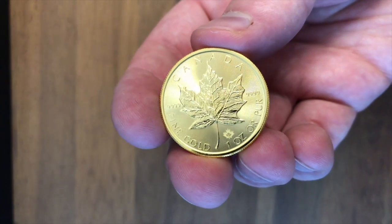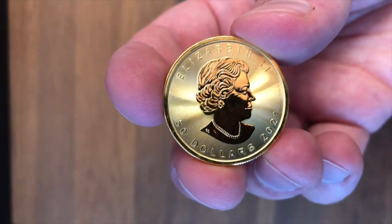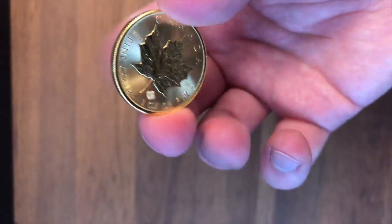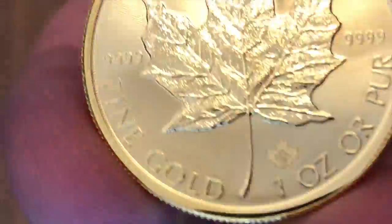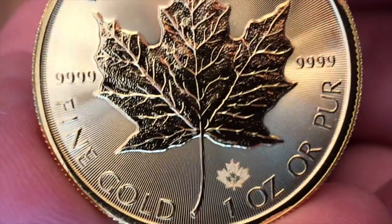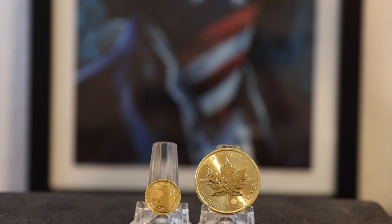The Maple Leaf has these radiating lines on the backside of the coin coming from the maple leaf all the way out to the edge of the coin. They are so fine that it almost looks like a smooth surface. It also has a maple leaf within a maple leaf, and then the date of the year it was minted within that maple leaf. On the front side, it also has those radiating lines going from the center to the edge, and the intricate texture of the maple leaf on the backside is very unique.